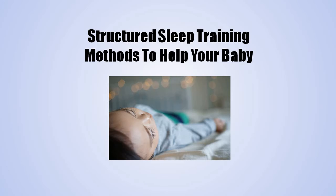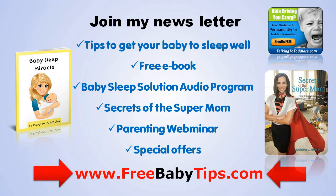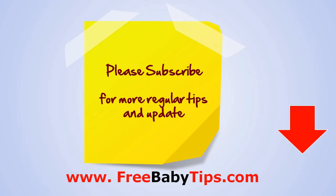In the meantime, read up on structured sleep training methods to help your baby become a sound sleeper, which you can get from the newsletter. If you would like more help, join the newsletter for tips to get your baby to sleep well, a free ebook, baby sleep solution audio program, secrets of the super mom, parenting resources, special offers, and more. Don't forget to subscribe to the channel for more regular tips and updates.